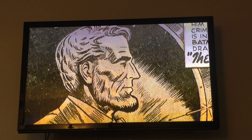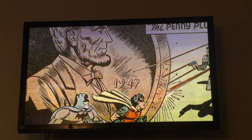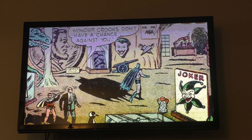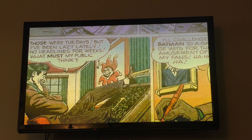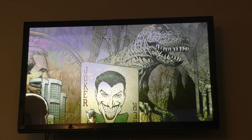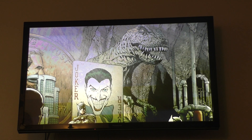The giant penny that Batman keeps in the Batcave first appeared in World's Finest No. 30 in 1947, and it joined the T-Rex and the giant Joker card — the latter which first appeared in Detective Comics No. 114 in 1946 — thus completing the three main Batman trophies that have become a symbol of the Batcave.